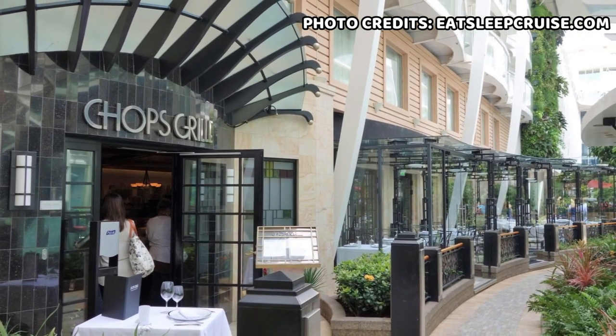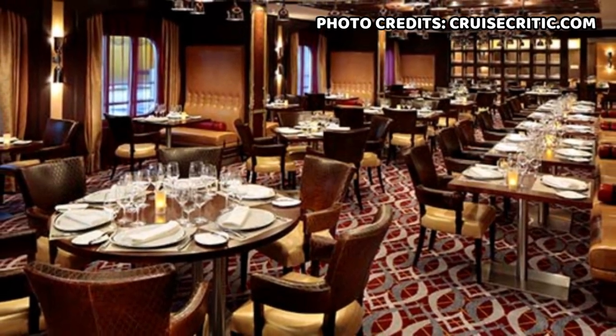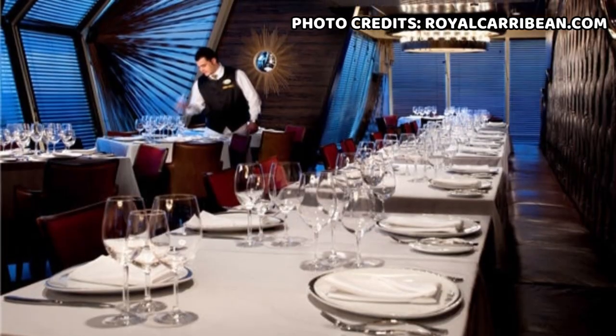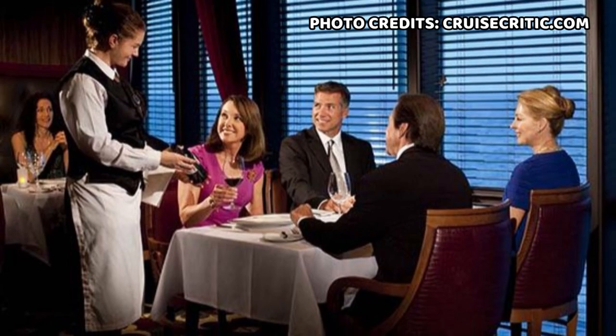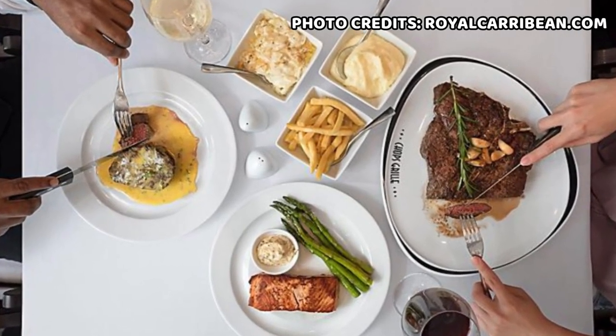Chops Grill is a specialty restaurant located on various Royal Caribbean ships, offering upscale steakhouse dining for both lunch and dinner. The restaurant prides itself on having a sophisticated atmosphere with elegant decor and is one of the most popular dining options on any cruise ship. At Chops Grill, guests can enjoy a diverse selection of dishes including cuts of beef, fresh seafood, and other delicious items.